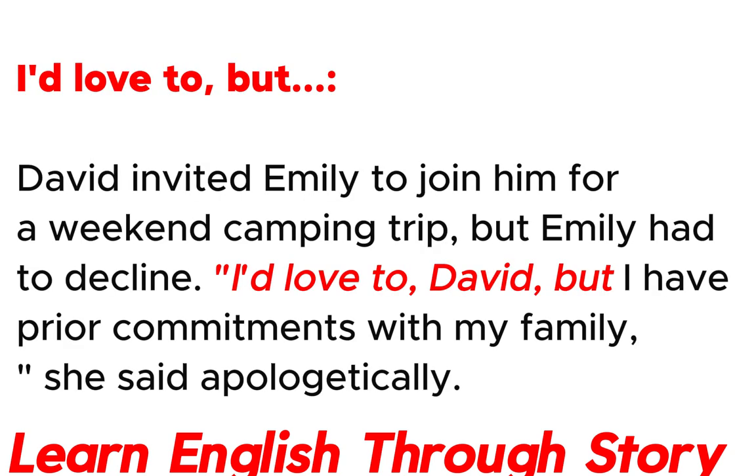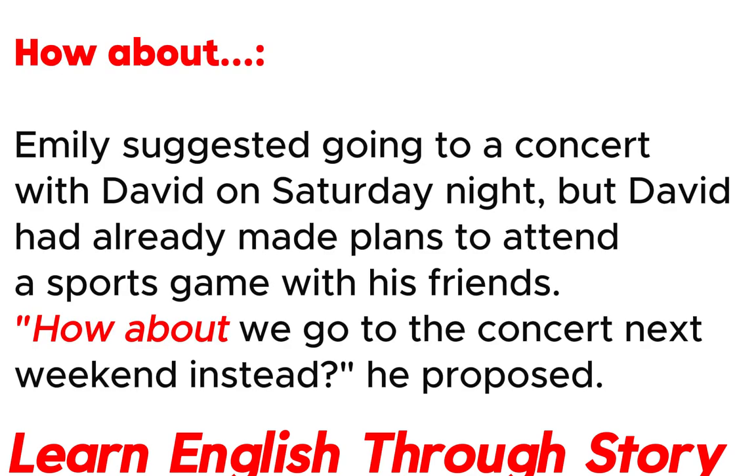I'd love to, but. David invited Emily to join him for a weekend camping trip, but Emily had to decline. "I'd love to, David, but I have prior commitments with my family," she said apologetically.